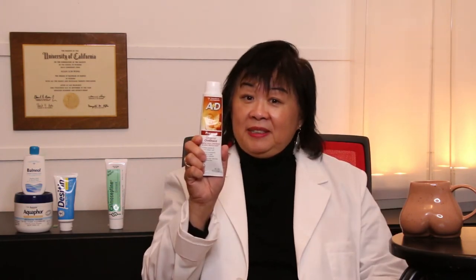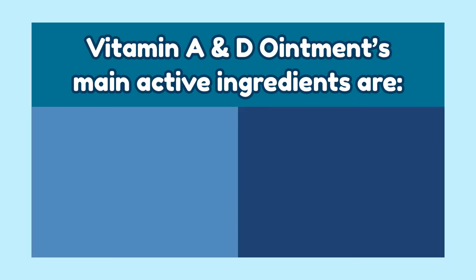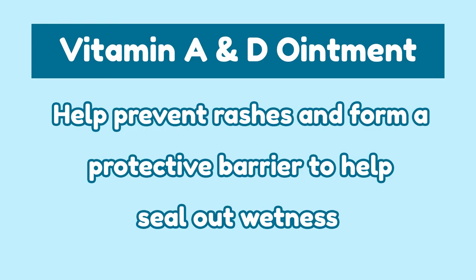Chomaceptine and Desitin are my two favorite creams for butt healing. Now I'll talk about my favorite butt creams for moisturizing as well as for the prevention of skin rashes. Number 3: A&D Ointment. It's great for moisturizing and it seals the skin to allow for healing. The active ingredients, lanolin and petrolatum, help prevent rashes and form a protective barrier to help seal out wetness.